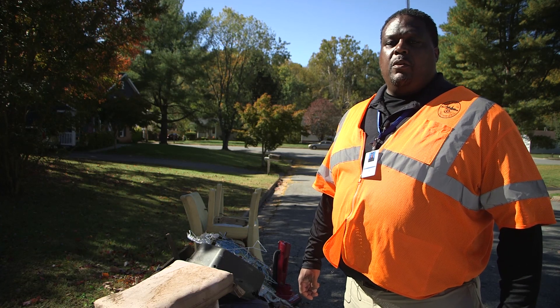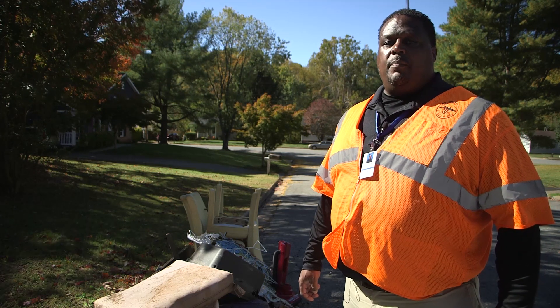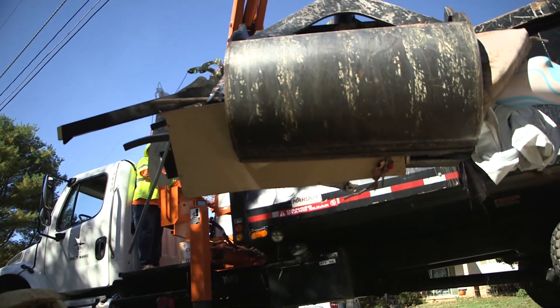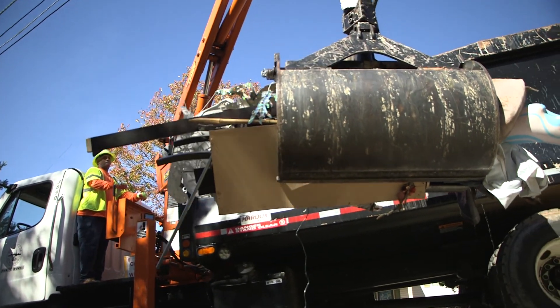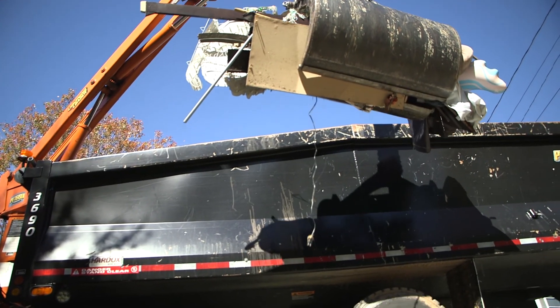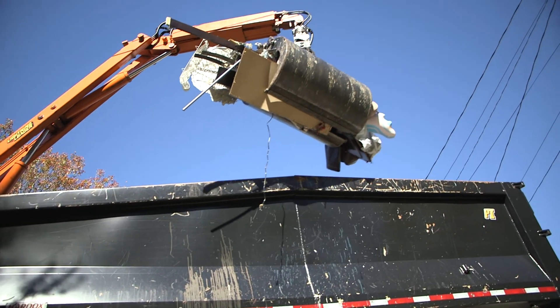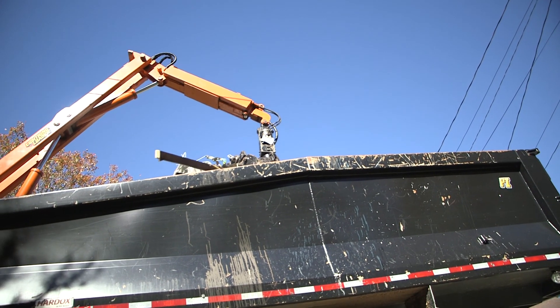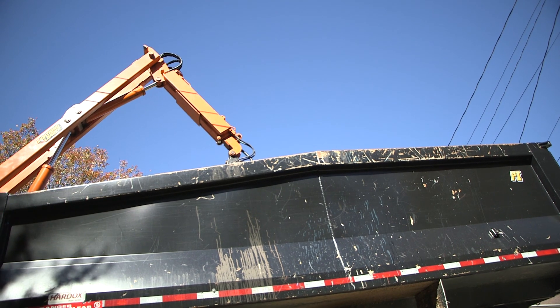When you're placing your brush or bulk curbside, remember to keep it away from things like fire hydrants, mailboxes, power poles, trees, or parked cars — anything that would make it harder for our boom trucks to reach it. You should also avoid leaving it underneath power lines, as there may not be enough room for the truck to safely operate.